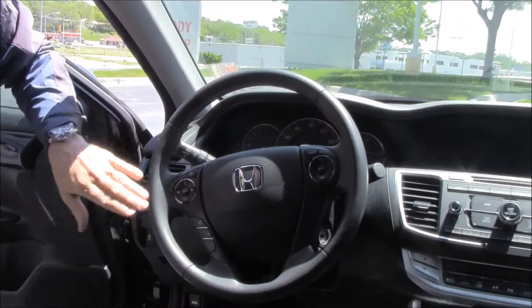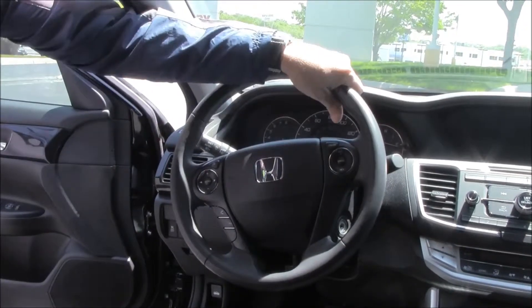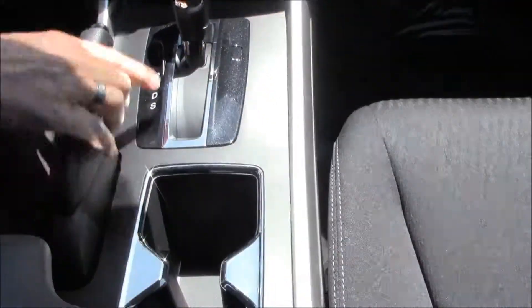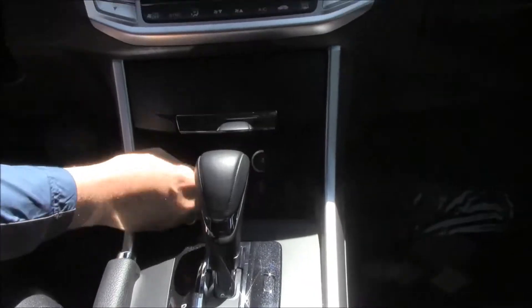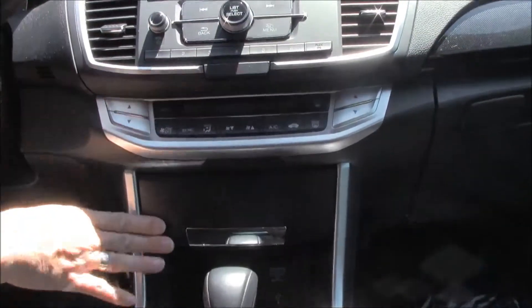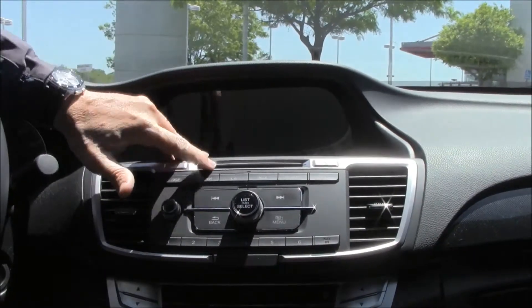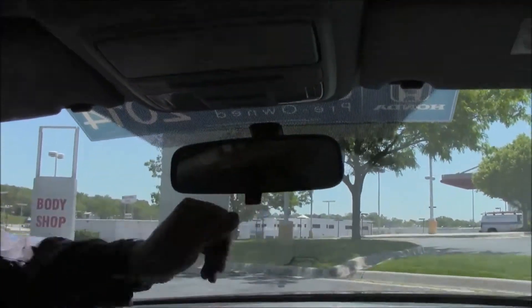Fingertip control for your radio, i-MID display, Bluetooth, cruise control, and paddle shifters for sport mode. Leather-wrapped steering wheel, armrest with storage, power outlet, coin tray, cup holders, and a continuously variable automatic transmission. USB and power outlet, lots of storage, independent heating and air conditioning controls for driver and passenger, AM/FM/CD player, i-MID display, and backup camera. Day/night mirror, map lights, and a sunglass holder.